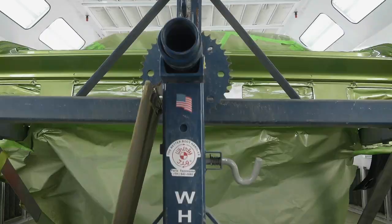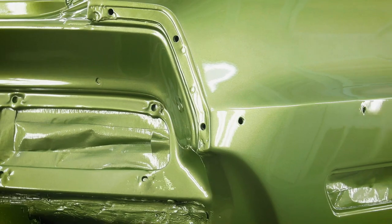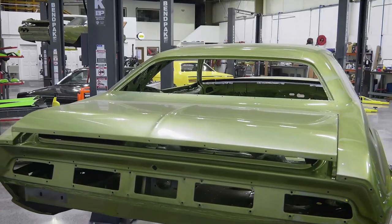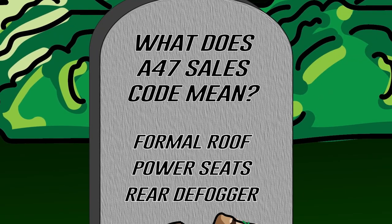In Season 9, Episode 11 of Graveyard Cars, we restored a 1970 Dodge Challenger in FF5 Green with sales code A47. What does that sales code mean — is it formal roof, power seats, or rear window defogger? If you think you know the answer, stay tuned after the break and we'll let you know how you did.